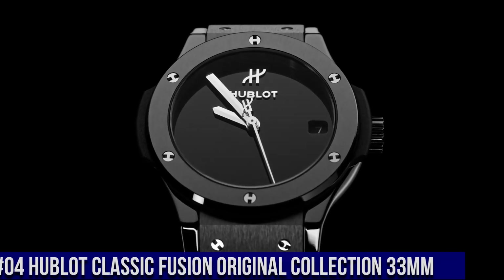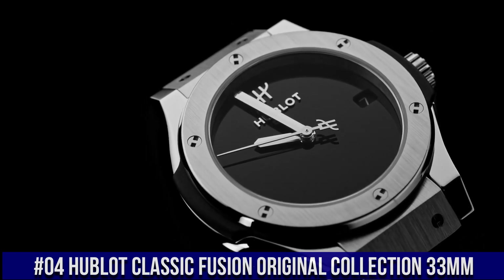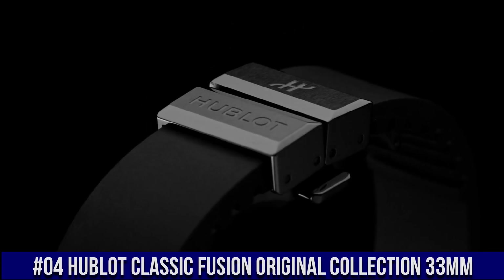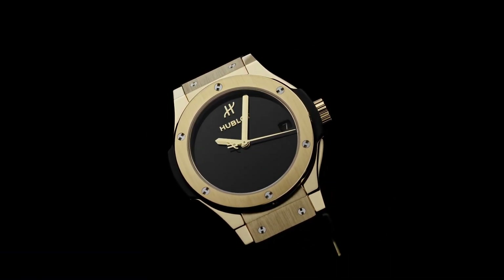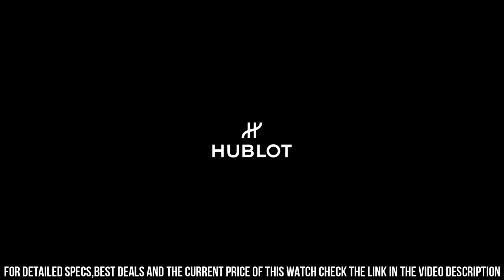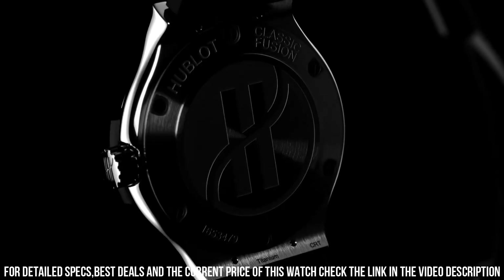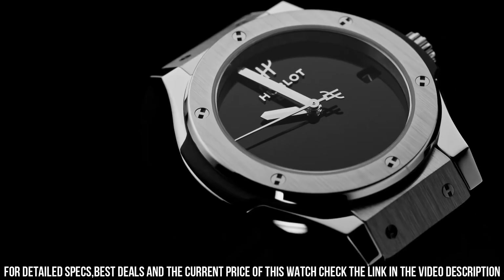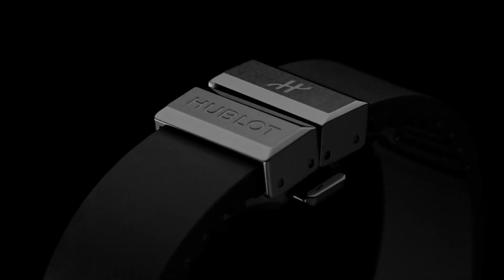Number 4: Hublot Classic Fusion Original Collection 33mm, Reference 581.cx.1270.rx.mdm. Case Size 33mm, Case Satin Finished in Polished Black Ceramic, Bezel Satin Finished in Polished Black Ceramic with 6 H-shaped titanium screws, Water Resistance 50m or 5ATM, Crystal Sapphire with Anti-Reflective Treatment, Dial Polished Black Lacquered, M-HUB2913 Quartz Movement, Power Reserve 3-5 Years.